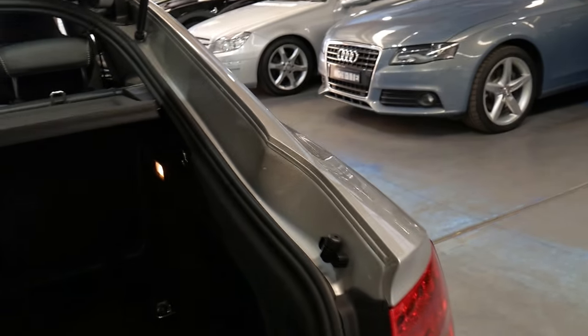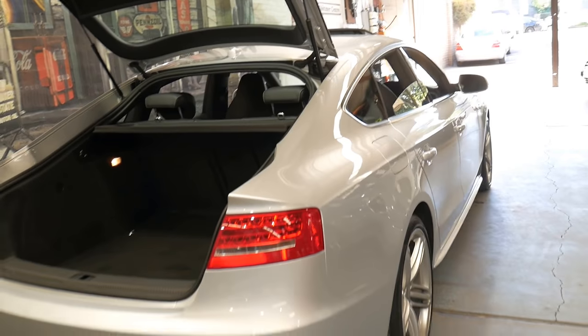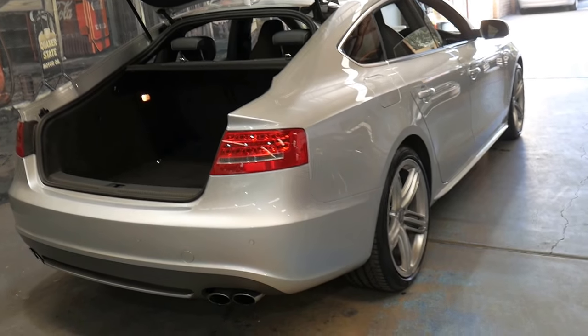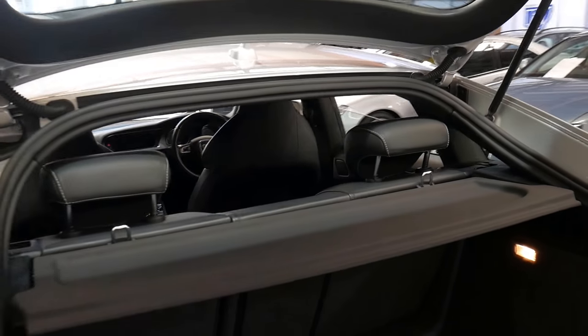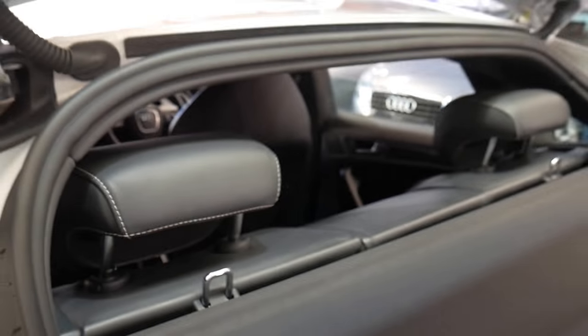It's got the Harman Kardon sound system. It's got a significant amount of boot space and I think the Audi S5 wheels look fantastic. The leather's even got the white stitching around the outside.